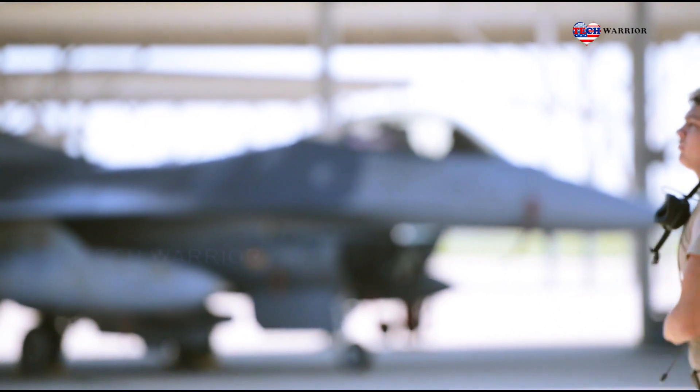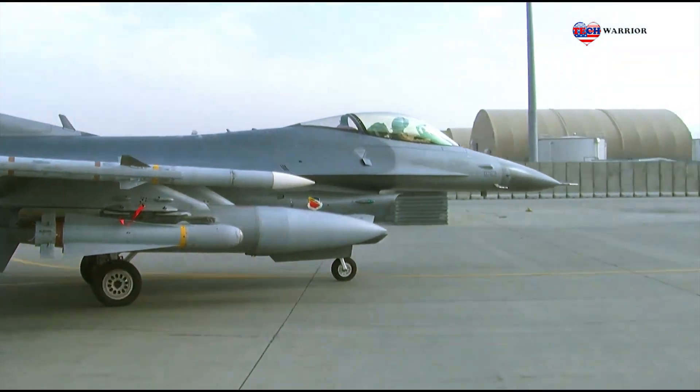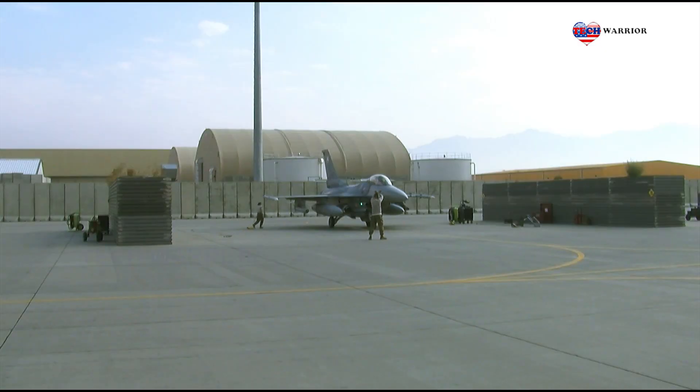The F-16 fighter jet was designed as an air superiority fighter jet, but evolved into an all-weather multi-role jet. It later became part of Lockheed Martin following its 1995 merger with Martin Marietta.